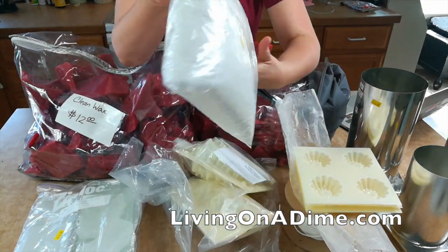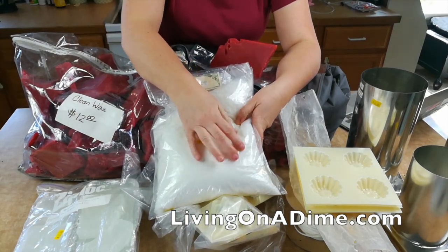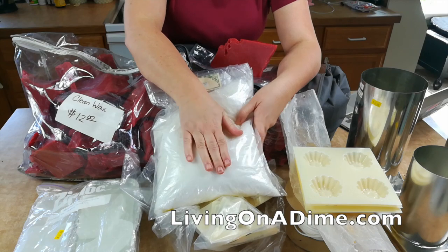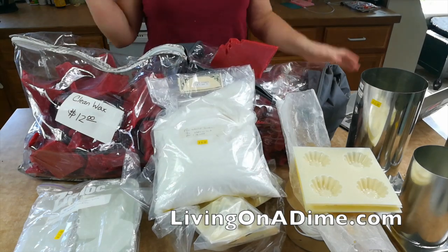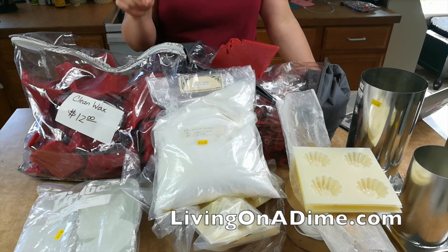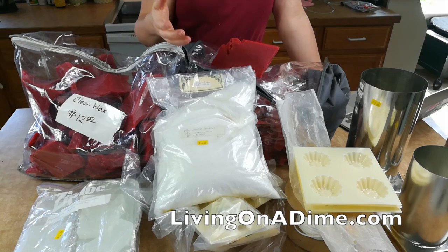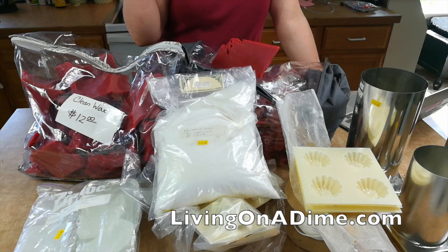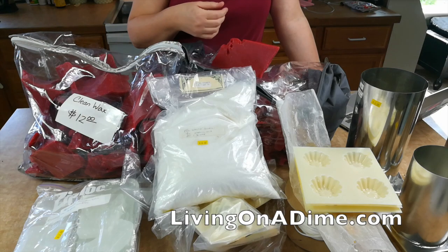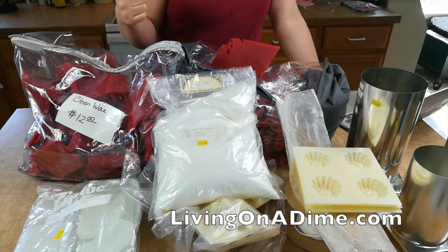And then I got four pounds of candle beads for $6. So for all of this, I paid just over $50, but I got $170 some odd dollars worth of candle making supplies. I don't know if I'm going to sell candles, or if I'm going to make emergency candles for me, or if I'm going to give some of it to my friend Jamie — I'm not sure. But I got a good deal, and I'm super happy — candle making supplies for a third of the cost.